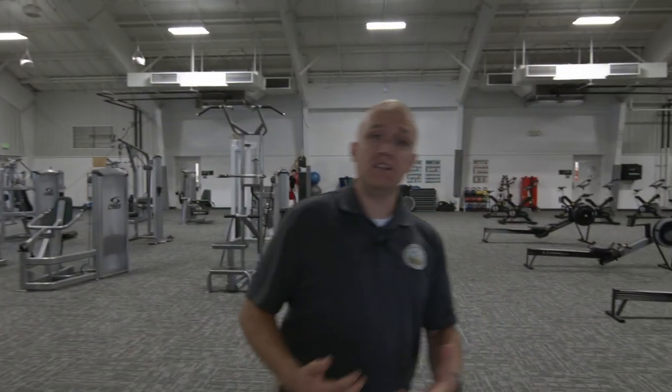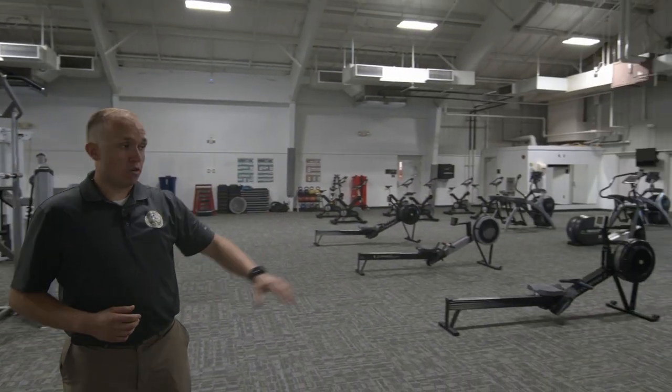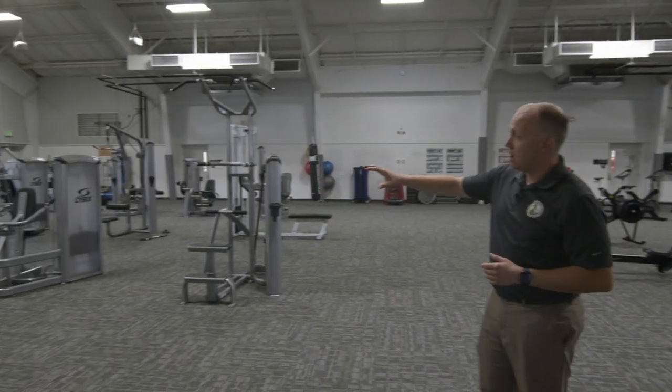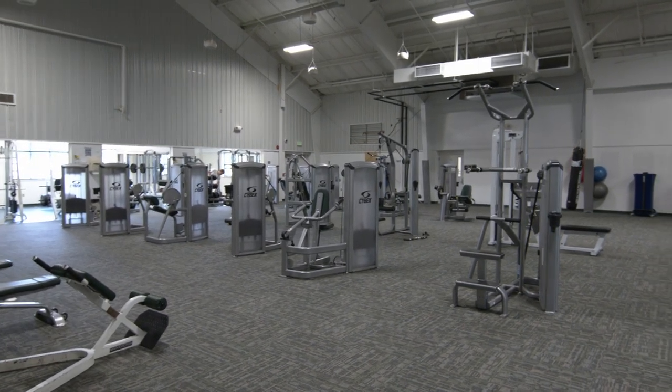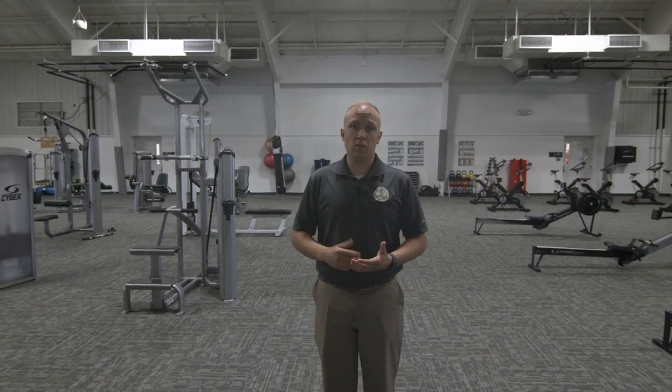Welcome to our Founders Activity Center, the home of our fitness facilities and our basketball gym. As you can see, we have a wide array of equipment here for our students. Over here on this side, we have state-of-the-art cardio machines, and over on the other side of the fitness facility we have weight machines and free weights. The benefit of this facility is that the only individuals who have access are students, faculty, staff, and the West Virginia State Police.